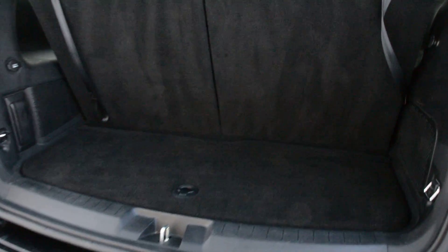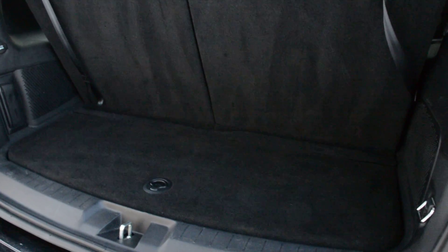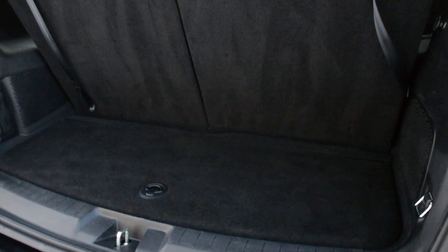Now the model does come equipped with the third row option, so you can fit up to 7 passengers in the unit. You can see with that third row option you do get a decent amount of space back there to still store some extra cargo and bags when on the go. However, that third row does fold down as well to give you a little bit more storage room when needed.